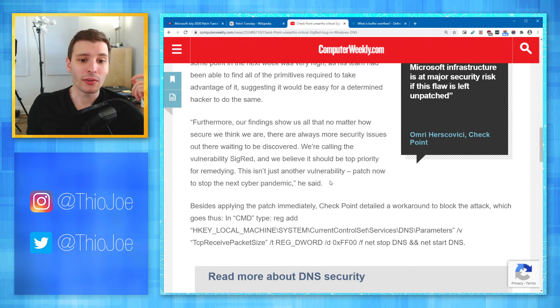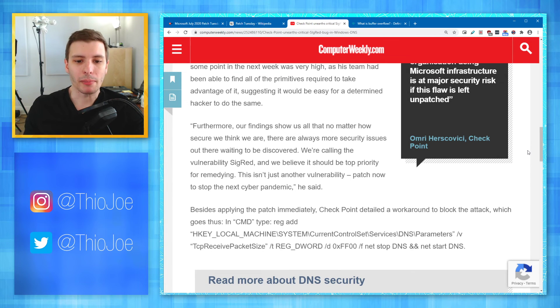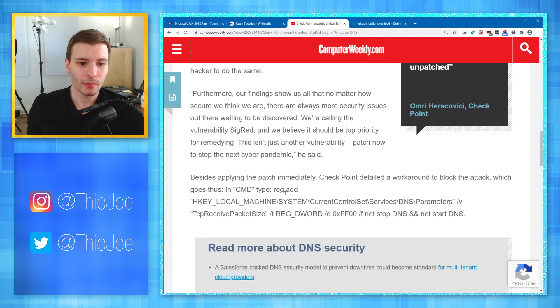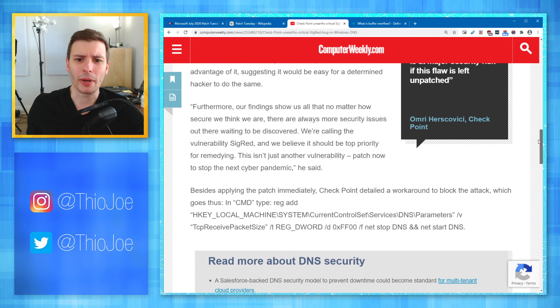This isn't just another vulnerability patch — they're calling it necessary to stop the next cyber pandemic. Now, you have to understand this is coming from the organization that discovered it, so they may be trying to overhype how bad it is — they want maximum visibility, which gives their company more attention now that they've released such an important patch. Besides applying the patch immediately, Checkpoint also detailed a workaround using a CMD command, though you don't really need to worry about that if you're running the automatic Windows update.